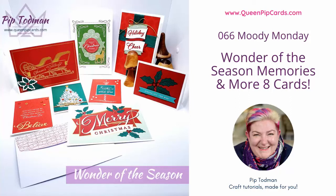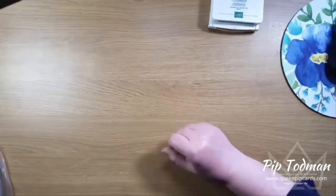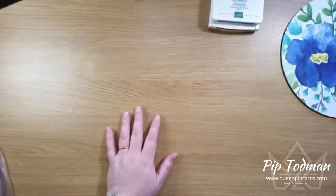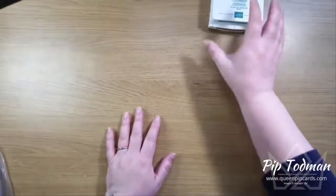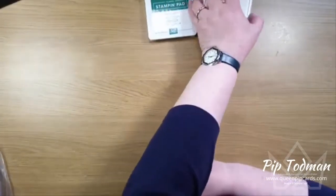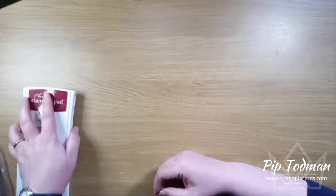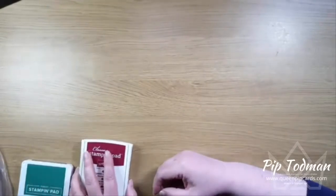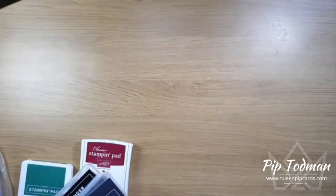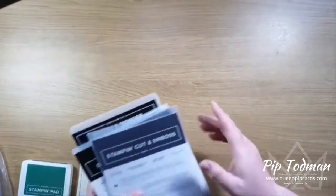Hello everybody, it is Moody Monday! It's Pip here. It's sunny outside and looking very lovely. We had our planters all planted up over the weekend, so I'm going to share some pictures of those when I get a chance. We've had a good weekend - I hope you had a good weekend too. You're probably feeling a little bit moody now back to work, or kids were back to school this morning - it was all a bit hectic no doubt. Hopefully I can cheer you up on this Moody Monday Facebook Live pick-me-up video.